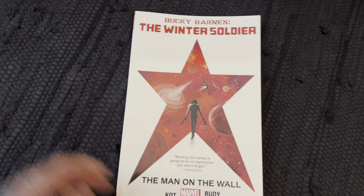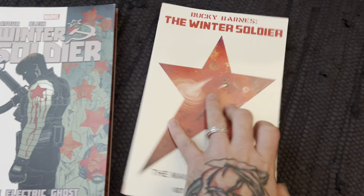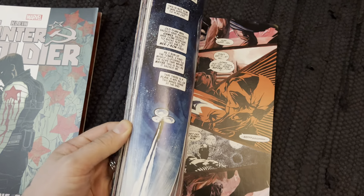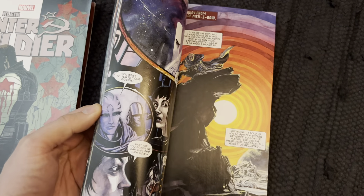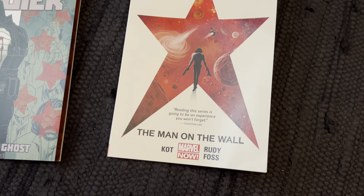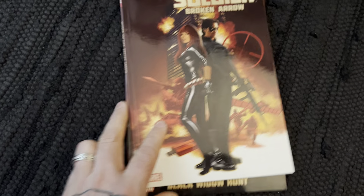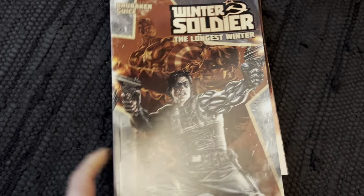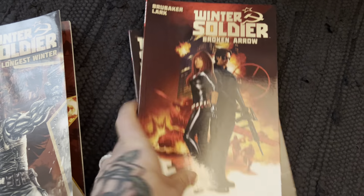Then we have Bucky Barnes: The Winter Soldier — when he took over as Captain America, this is what followed. Another volume of that with great artwork as well. Winter Soldier: The Longest Winter — this is the Brubaker and Guice series, a great series.